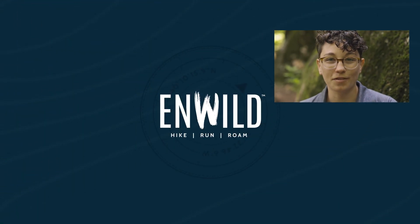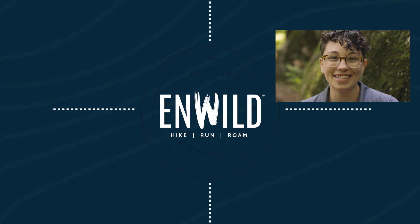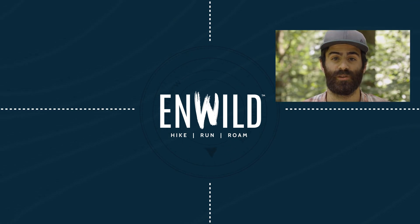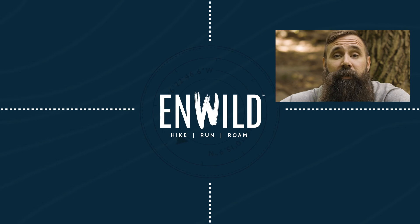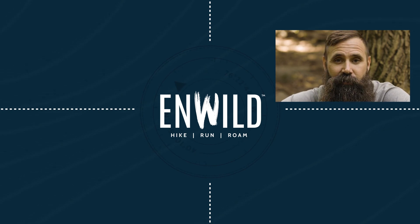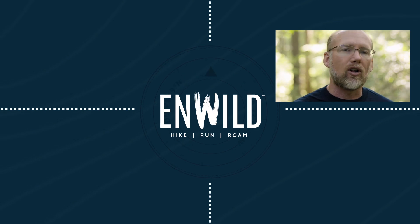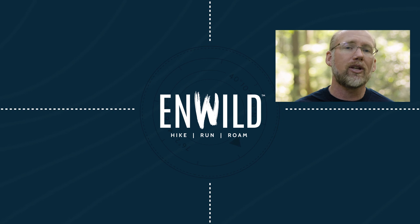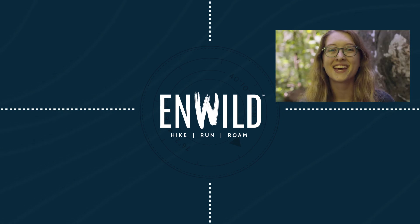Shop at inwild.com for great deals on the best outdoor products, with expert advice and exceptional service. Whether you're hiking, running, or roaming, we'll help you get the gear for your next adventure. Subscribe and follow the InWild crew to get the latest reviews, how-to's, and backcountry education. See you on the trail!